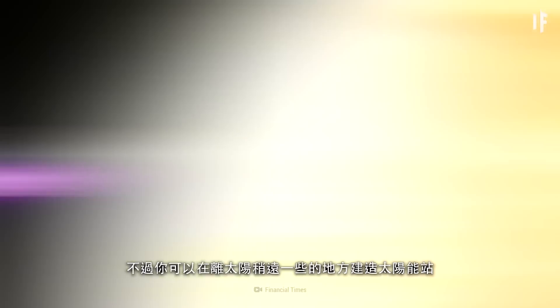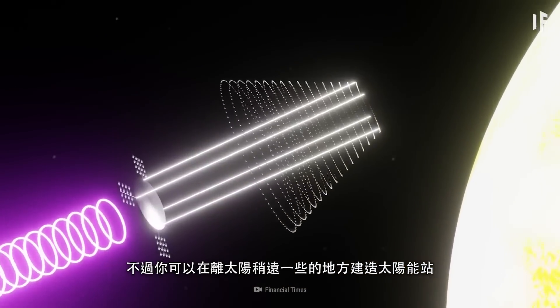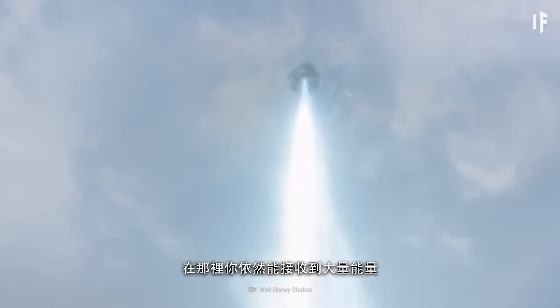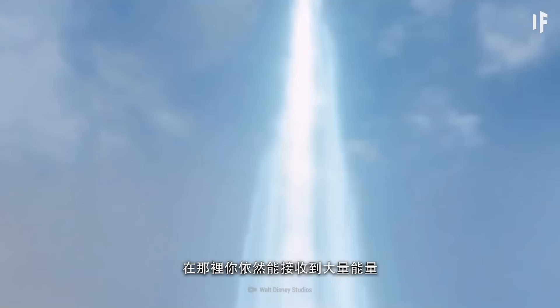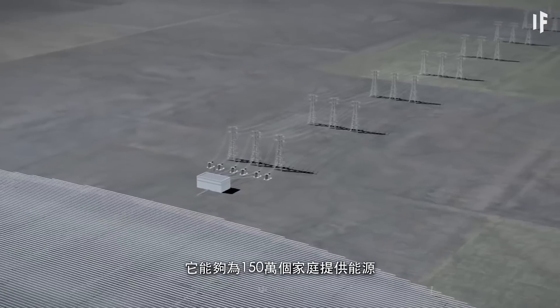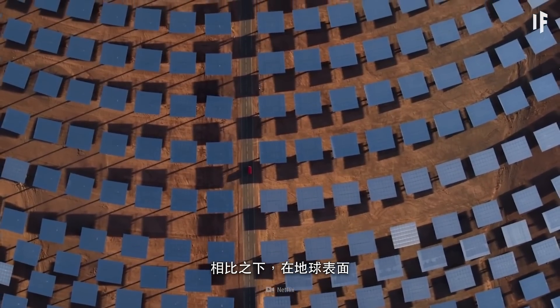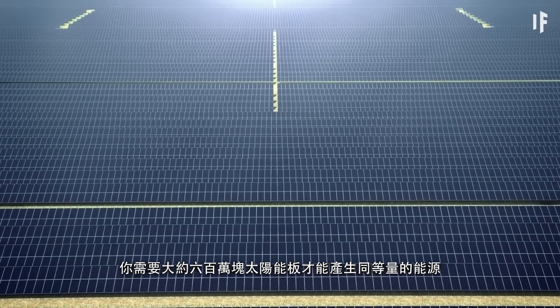Forget about that, but you could build solar power stations a little further from the Sun — maybe somewhere halfway between it and the Earth. You'd still be able to receive enormous amounts of power from there. Theoretically, if your space solar power station was 10 square kilometers, it could power 1.5 million homes. Compare that to Earth's surface, where you'd need about 6 million solar panels to generate the same amount of energy.